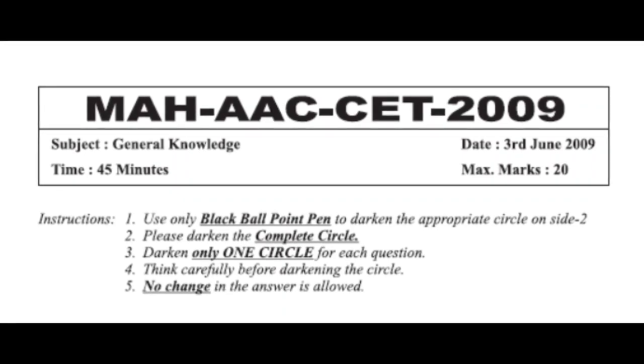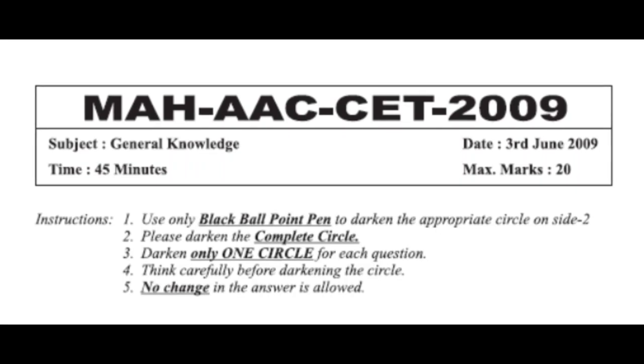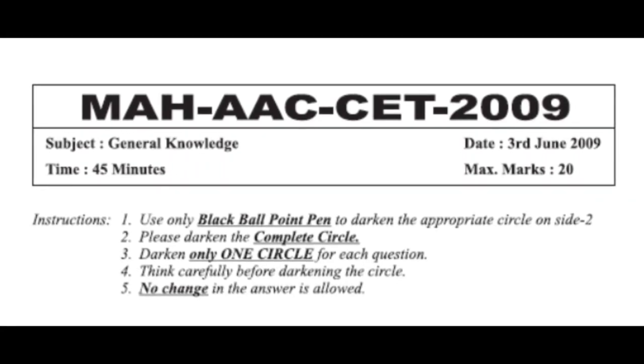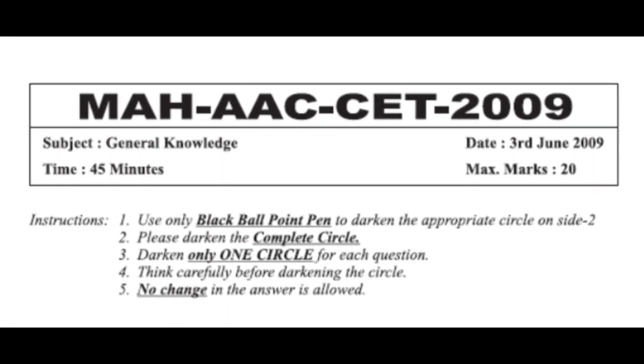Hello guys, welcome to my channel Art of Vino. In this video I'm going to solve the General Knowledge question paper 2009 of Maharashtra Arts and Craft Common Entrance for Bachelor of Fine Art or Bachelor of Design.